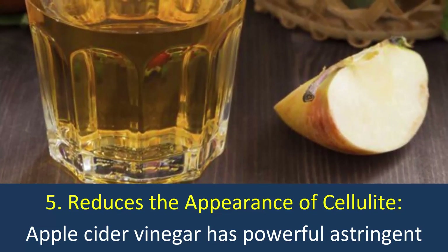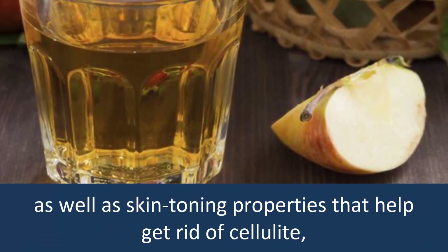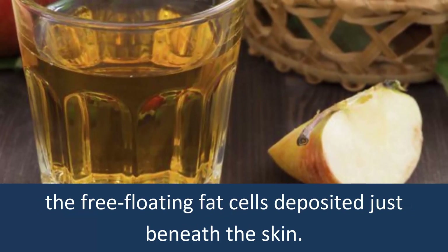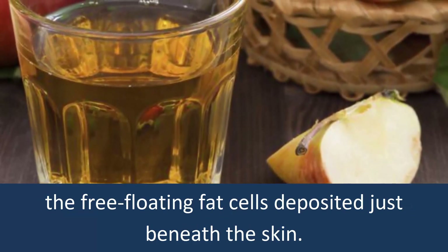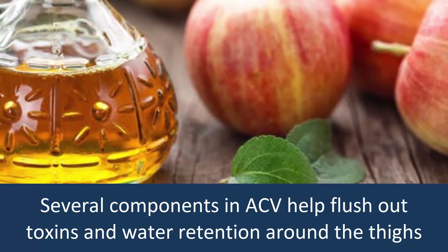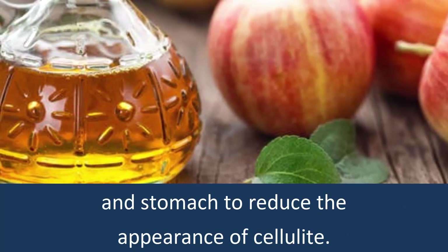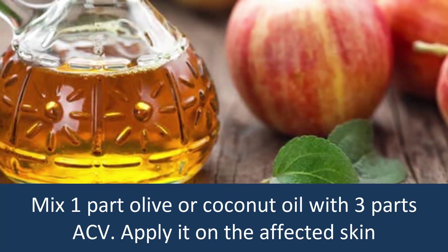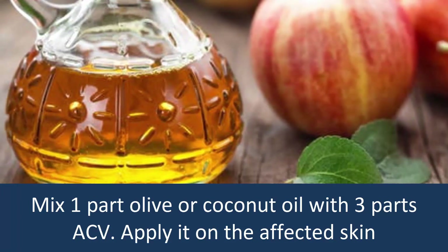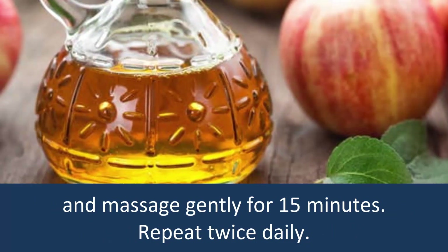5. Reduces the Appearance of Cellulite. Apple cider vinegar has powerful astringent as well as skin toning properties that help get rid of cellulite — the free-floating fat cells deposited just beneath the skin. Several components in ACV help flush out toxins and water retention around the thighs and stomach. Mix one part olive or coconut oil with three parts ACV, apply it on the affected skin, and massage gently for 15 minutes. Repeat twice daily.